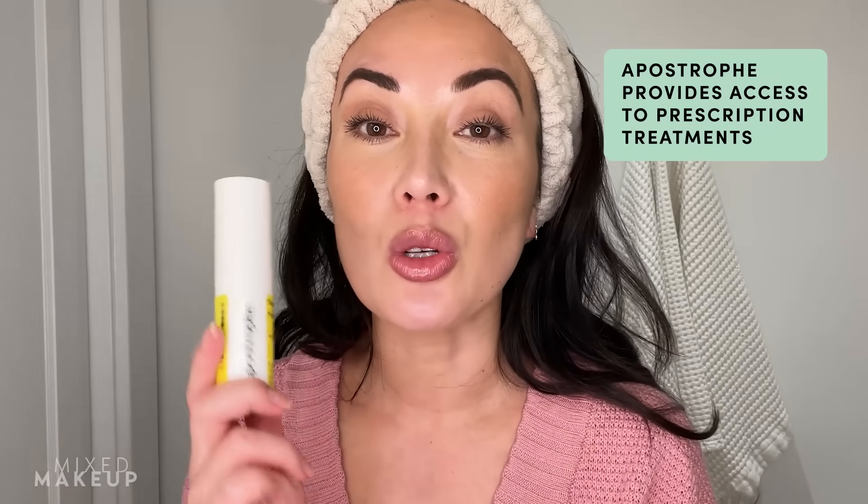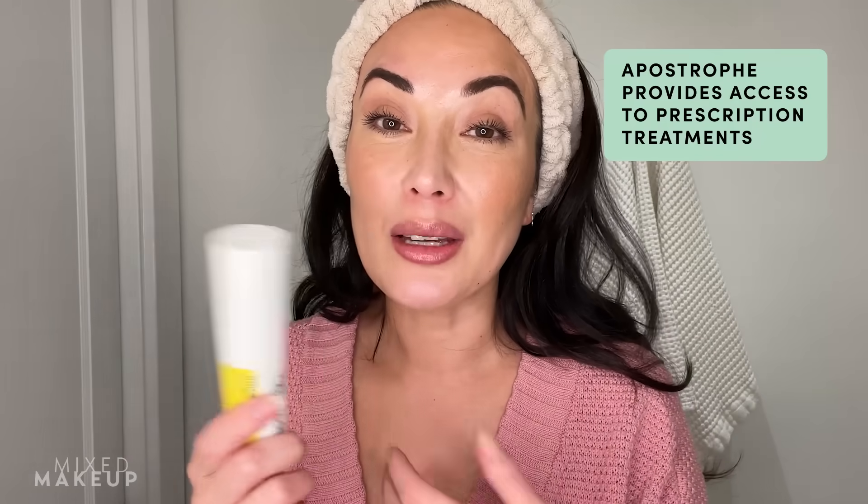It's a really great program if you are looking for access to prescription strength skincare treatments. It fits better into my day-to-day life because I can do all this stuff online, and for my life, that's just so much easier. So you know that if it's a nighttime skincare routine, chances are I am going to double cleanse. Even if I'm just wearing sunscreen, I am going to double cleanse, meaning I'm going to start with an oil-based cleanser.